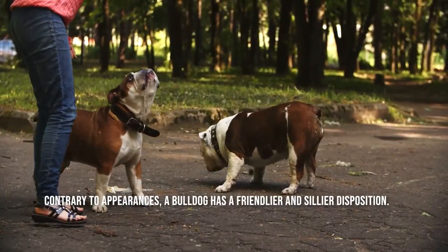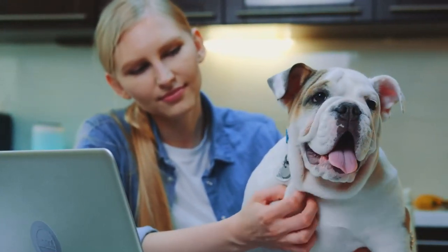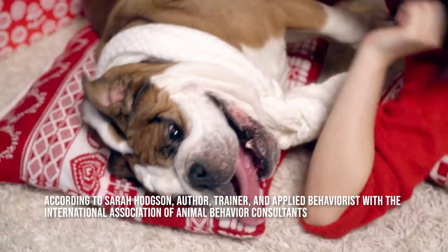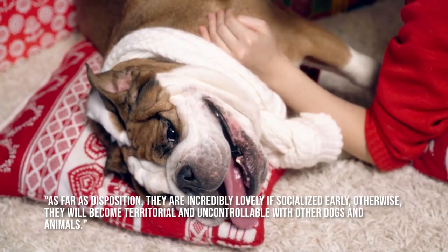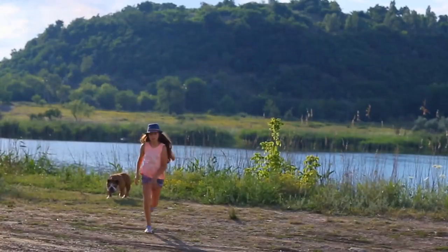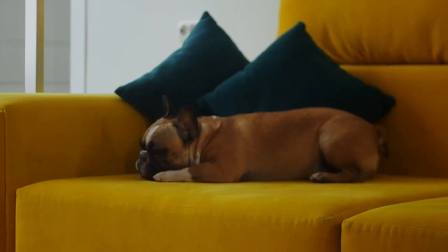Contrary to appearances, a bulldog has a friendlier and sillier disposition. Despite their menacing appearance, bulldogs are actually quite kid and family-friendly. According to Sarah Hodgson, author, trainer, and applied behaviorist with the International Association of Animal Behavior Consultants, as far as disposition, they are incredibly lovely if socialized early. Otherwise, they will become territorial and uncontrollable with other dogs and animals. Even though they are typically friendly toward others, if they are not positively socialized to the normal ups and downs of daily life, they may also turn hostile toward strangers.